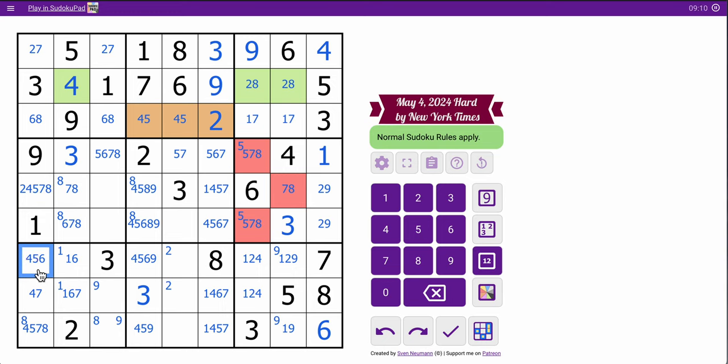Wait a minute — this can't be 6. I have 1, 3, 9 — I need 2, 4, 5, 6, 7, 8. Yeah, I was missing a 6 there for my analysis.